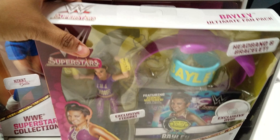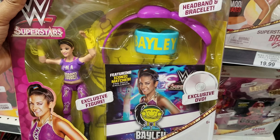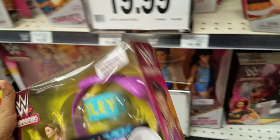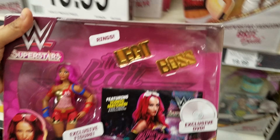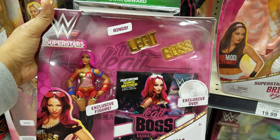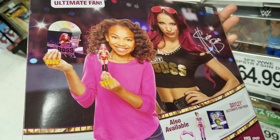Down here we have a set. One is the Bayley ultimate fan pack — 'I'm a hugger,' that's what her shirt says. Here's the front and there's the back — that's cool. And right here is the Sasha Banks soft show fan pack, there's the front and there's the back.